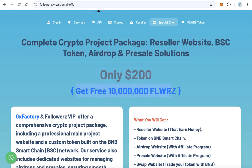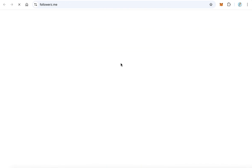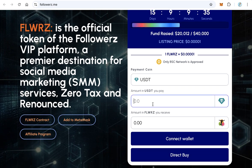All this package will cost you only 200 dollars, and at the same time you will get 10 million Followers Token for free. Let's look at the value of this — go to the Followers Token presale. The live presale is valid for only 15 days from now.